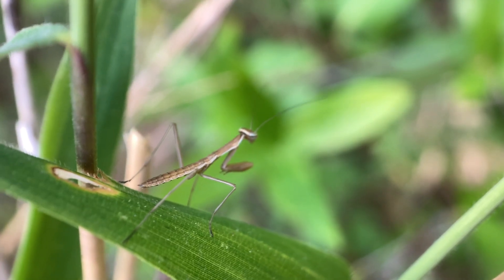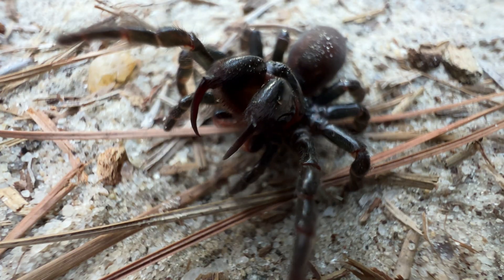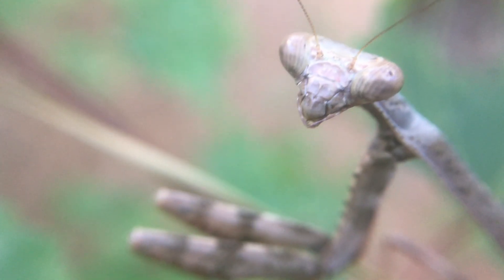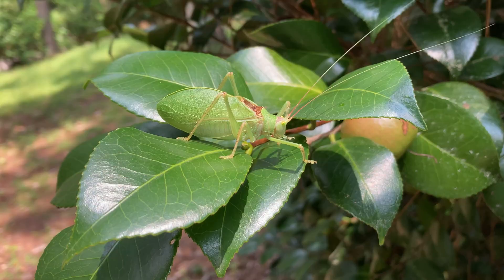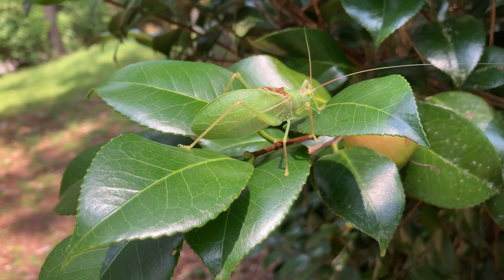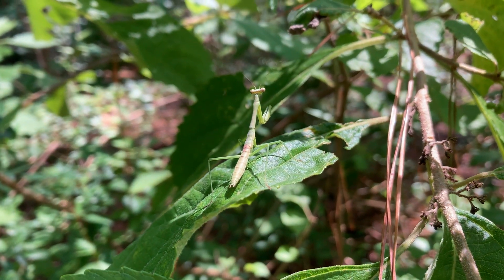The insect world is a frightening place. Around every corner there are monstrosities just waiting to eat you. To avoid this, many insects have adopted a cunning evolutionary strategy — crypsis, the ability to look like your surroundings. And there are quite a few insects that do this really well.